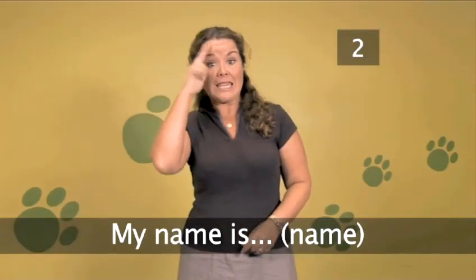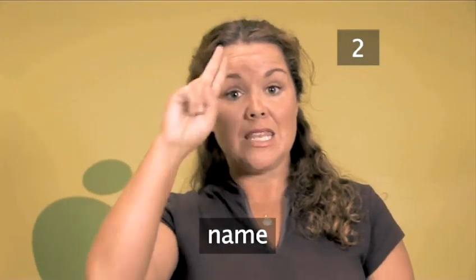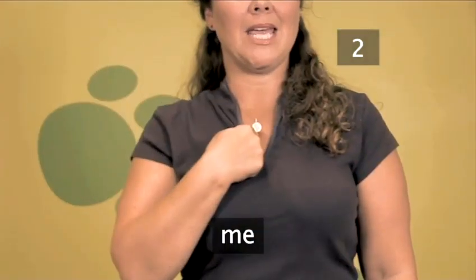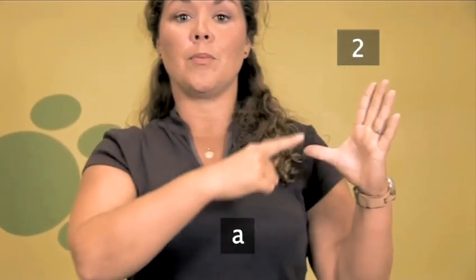Step 2. My name is Paula. To sign your name: Name, Me, Paula.